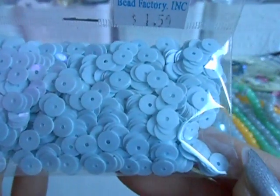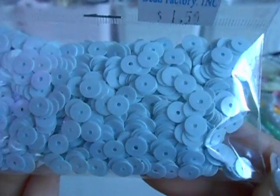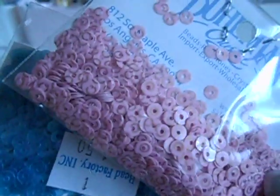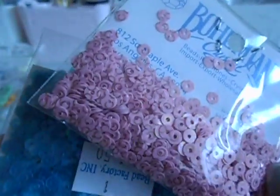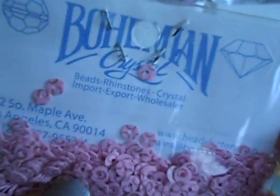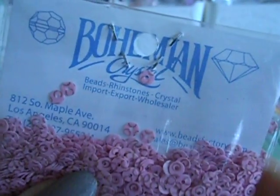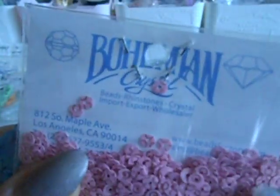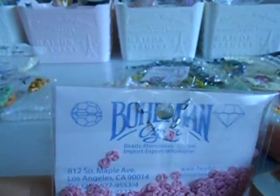I picked up sequins too — this is a really pretty light blue, almost periwinkle, purplish blue. This right here is a transparent pretty pink, and then these are smaller sequins. You'll see it says Bohemian Crystal on here — that was the original name. I've been going here for just under 20 years.